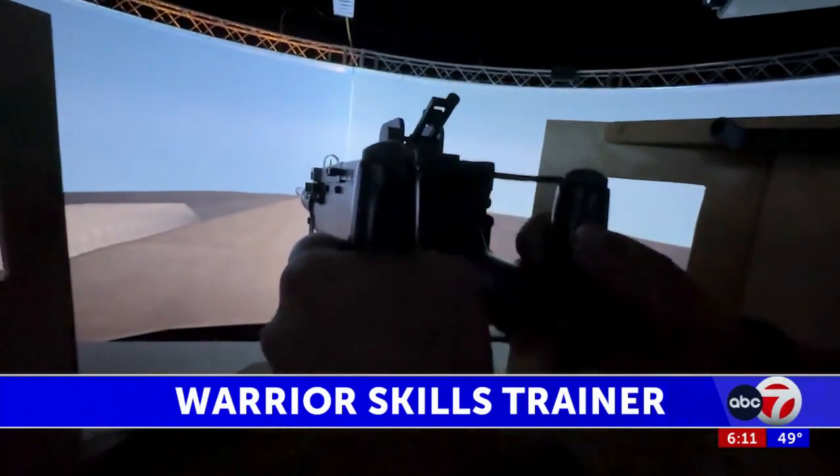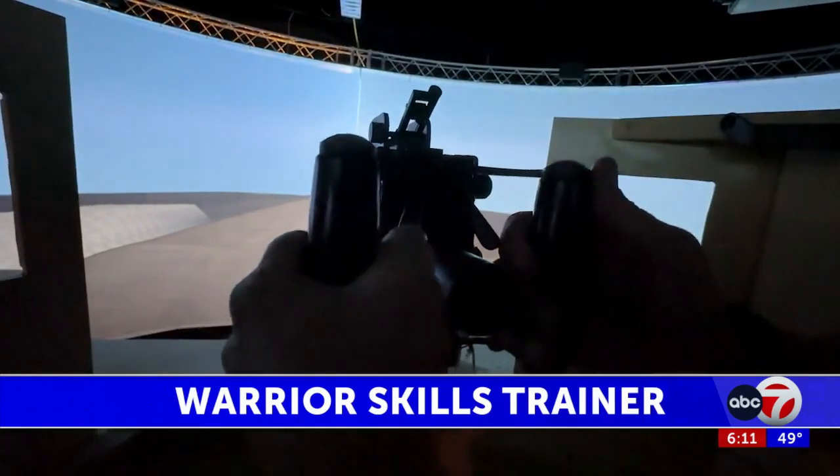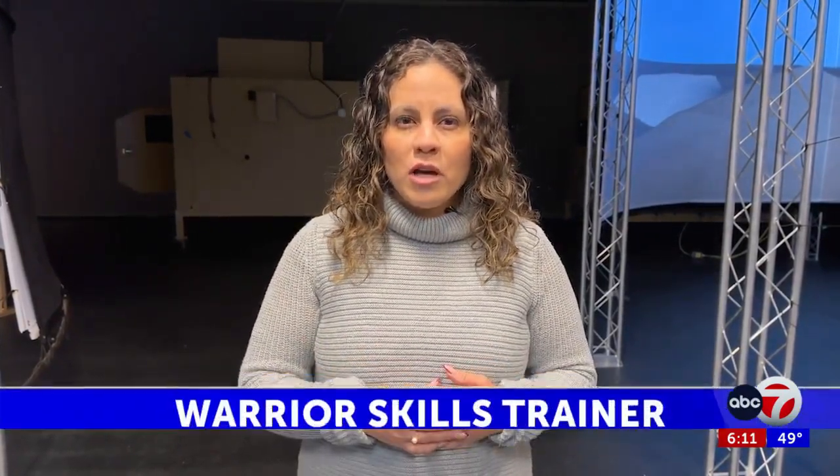All weapons, from machine guns to grenade launchers, are made with real parts and have realistic sounds and recoil, but don't fire real rounds. This training center not only serves military members, it also serves and trains local law enforcement.